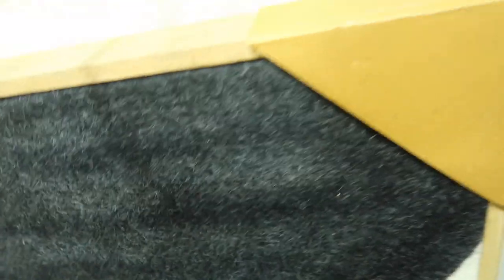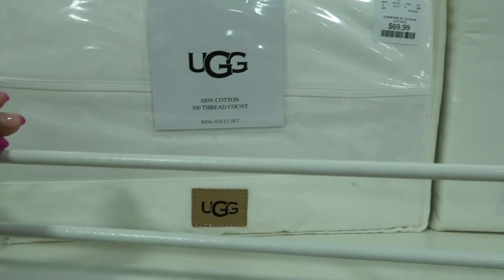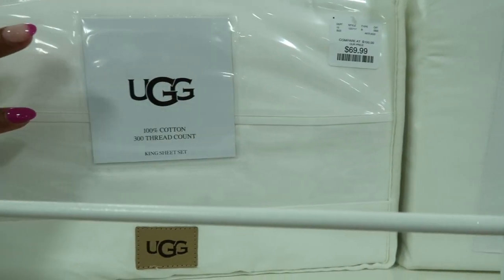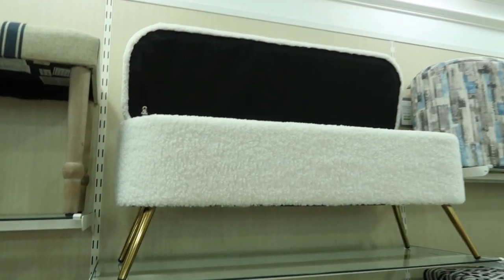I love the felt on these but I have nowhere to put them. These sheets are the best — I have two pairs and absolutely love them. This is a king, they are $70, the softest sheets and they just get better as you wash them. Get them! Look at this sherpa bench — I love it.